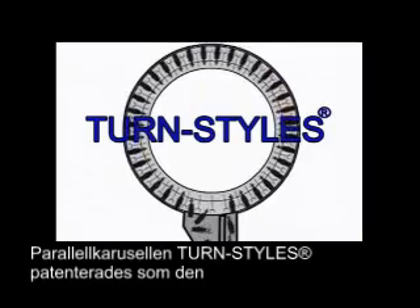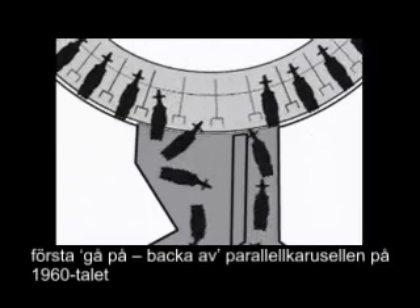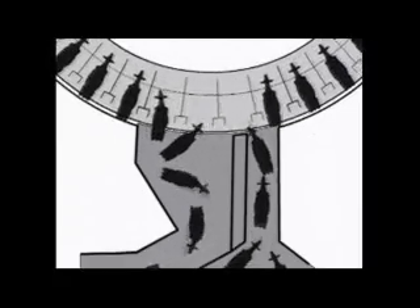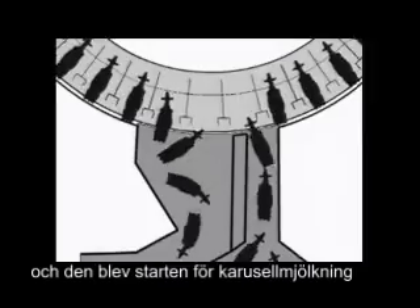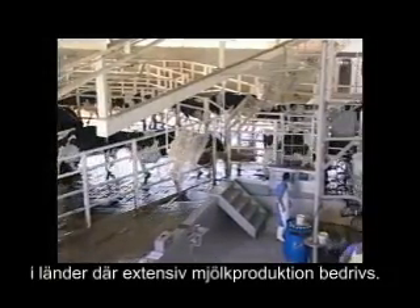The Turnstiles Parallel Rotary was patented as the first walk-on back-off parallel rotary in the 1960s, and it heralded the start of a move towards rotary milking in countries where grassland farming methods are used.